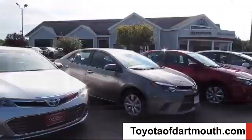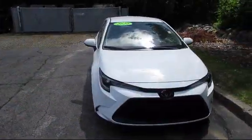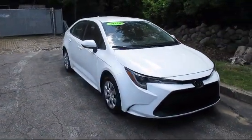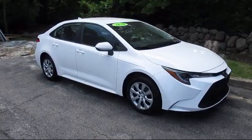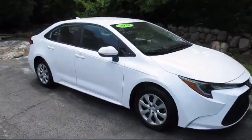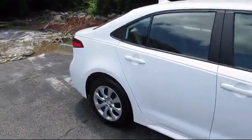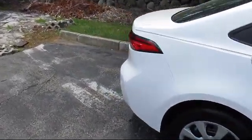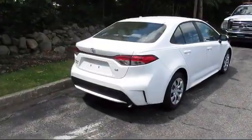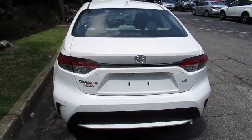Welcome to Toyota of Dartmouth. Here's a look at one of our quality pre-owned vehicles from our great selection of cars, trucks, and SUVs. It comes equipped with Bluetooth smartphone integration, MP3 player, power outside mirrors, climate control, steering wheel controls, lane departure warning, lane keep assist, keyless entry, and has less than 10,000 miles on the odometer.